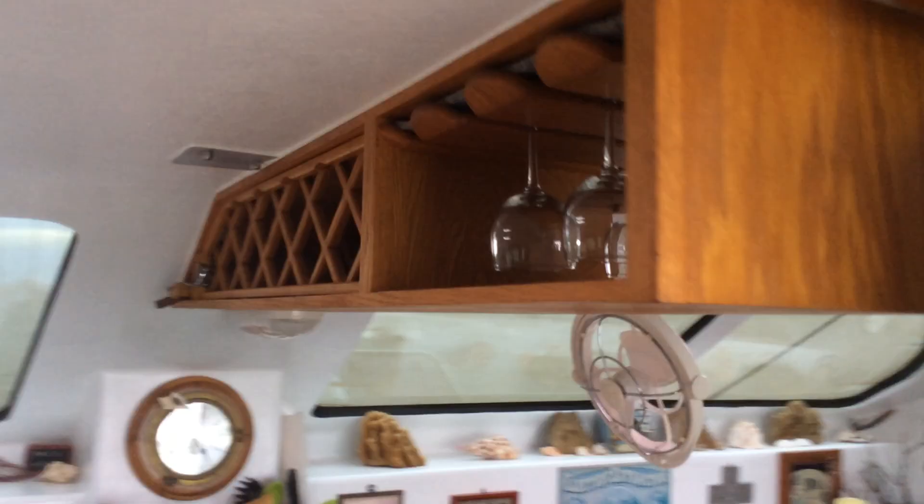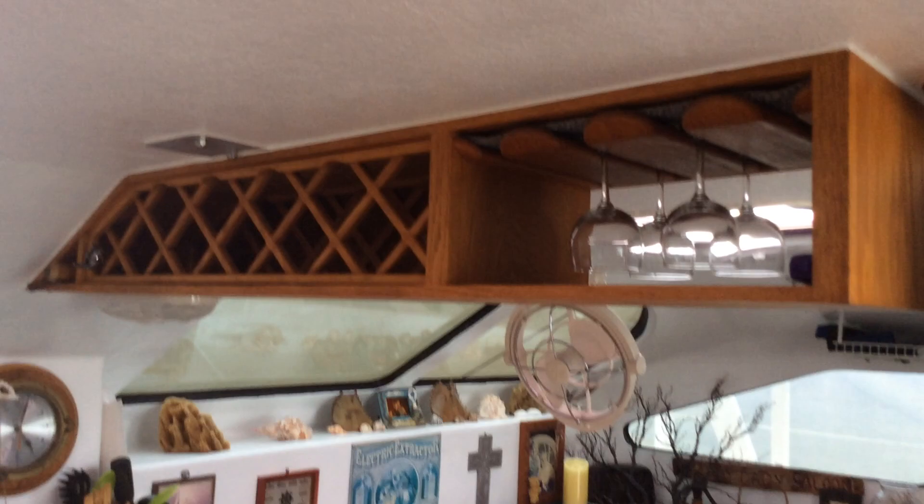Over here underneath you can see lots of storage in the back corner. There's a settee over here and a wine rack up here — looks like somebody drank all the wine.